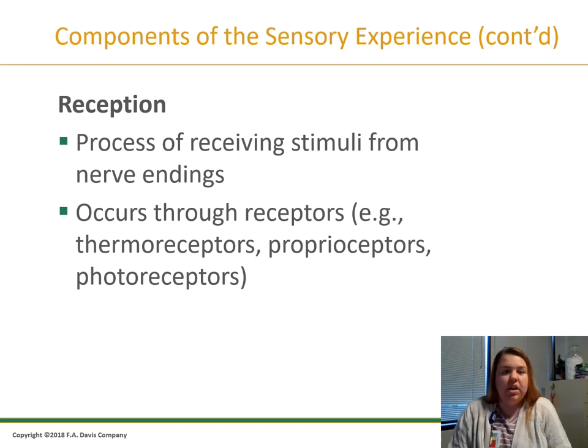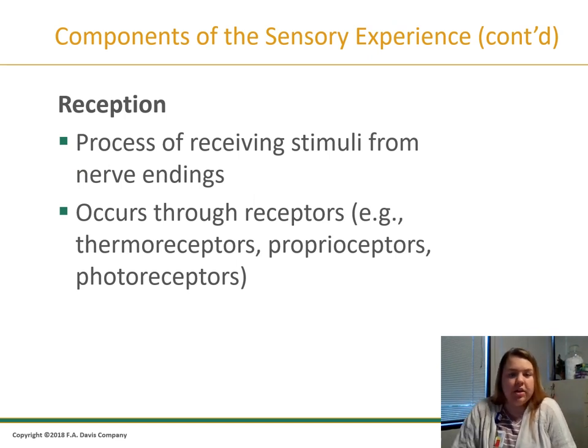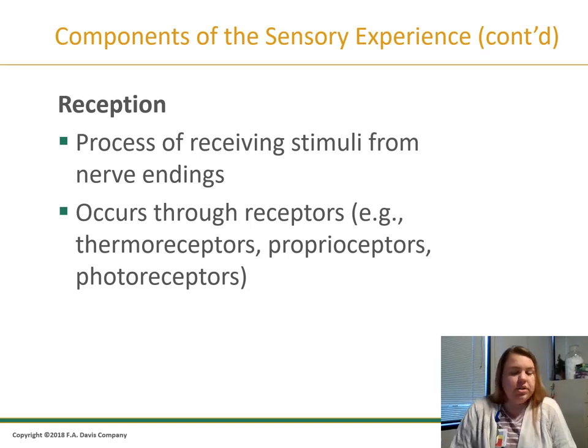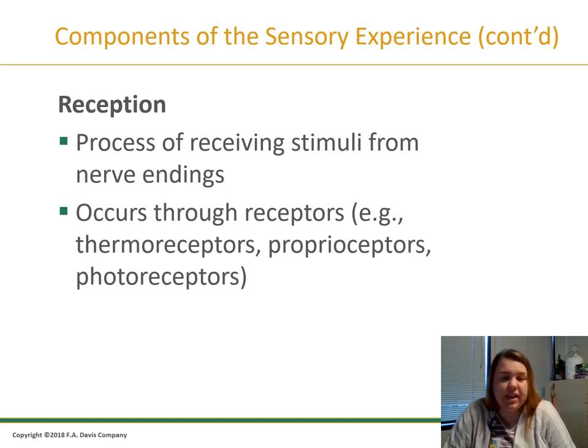Reception is part of the actual action. We get the stimuli from the nerve endings and go through the receptors. Thermoreceptors are in the skin and determine temperature. Proprioceptors in the skin and muscles allow us to sense the position of our body. Photoreceptors help with detection of light via the retina. Mechanoreceptors within the skin allow us to figure out touch.